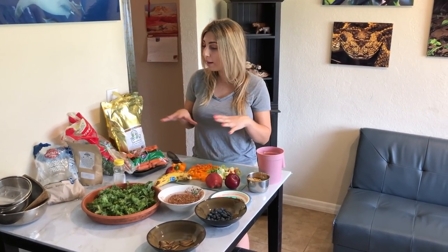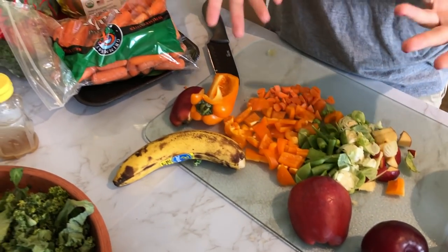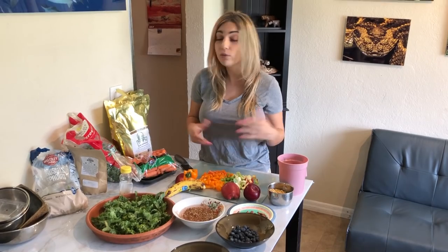Hey guys! A few days ago Chris and I did a video introducing you to all of our pets — we have around 40 — so we got a lot of questions on what we feed them, how often we feed them, and how long it takes us. This is a spontaneous video I decided to do today because we're both off. I'm going to quickly walk you through what we feed our animals. A lot of our animals don't have to eat every day, like the turtles and tortoises — they eat every other day. The snakes only eat once a week, but the birds and the pigs eat every day. We're also going to feed the turtles today, so let's get started.